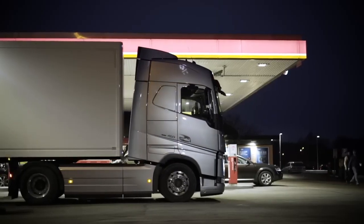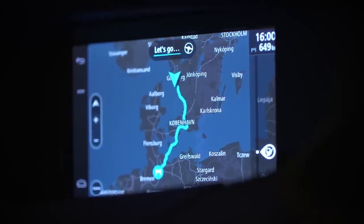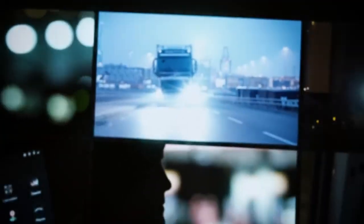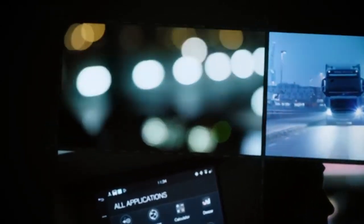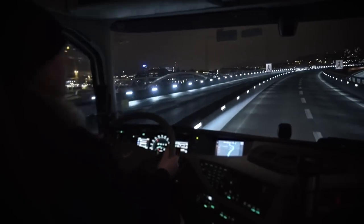Drivers can access a range of entertainment options such as AM/FM radio, satellite radio, USB input, and sometimes streaming services, depending on the system's capabilities. Many Volvo infotainment systems incorporate voice recognition technology, allowing drivers to control certain functions by voice commands, promoting safer operation while driving. Drivers can also access vital vehicle information, diagnostics, and settings through the infotainment system.